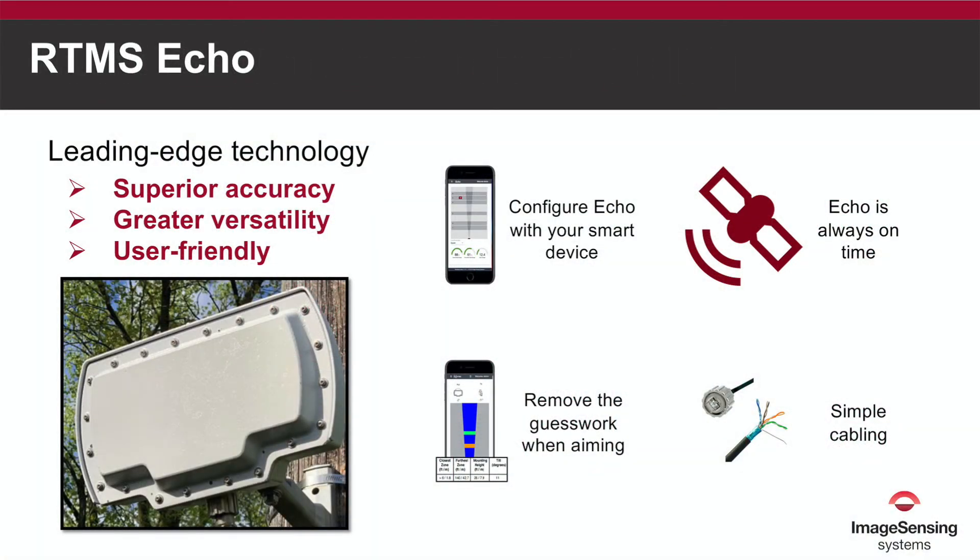We cover ECHO's benefits such as the secure built-in Wi-Fi connection so you can stay safe and connect to ECHO from a distance out of the roadway. No need to install software on your laptop to access your detector. Simply access ECHO and all it has to offer directly from your browser-capable smartphone, tablet, or computer.